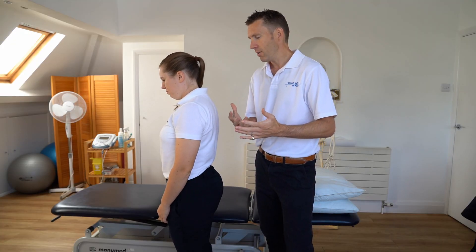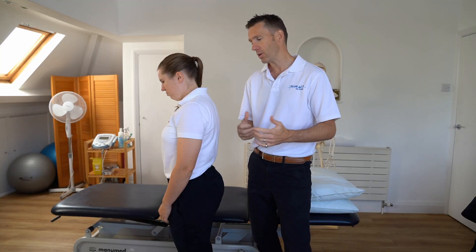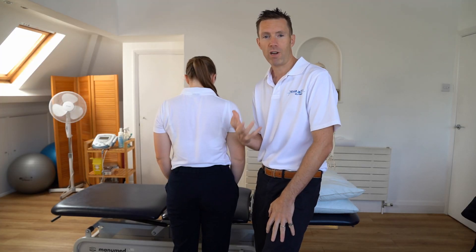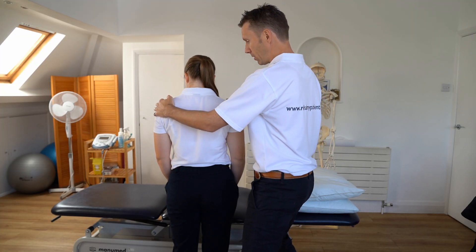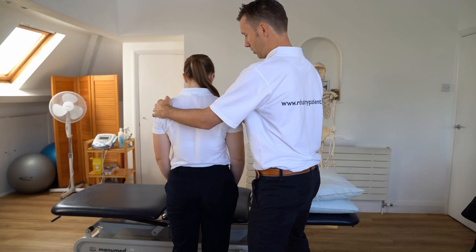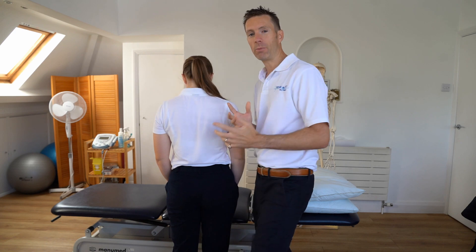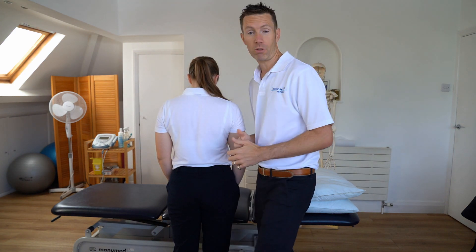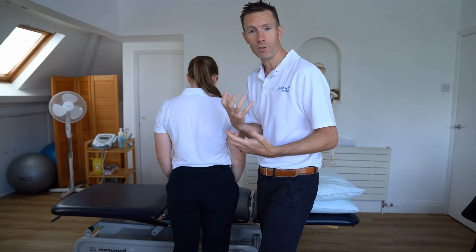When you examine a neck, this is going to be a very quick examination — just a bite-sized video — but let's just look at two or three really key movements. Let's just rotate as far as you can to your right for me, Lucy. Good. And to the left. One of the things I'm looking for is the amount of range of movement in the neck.